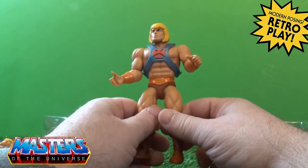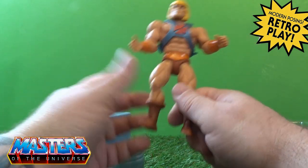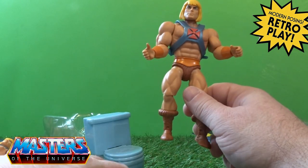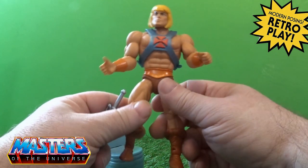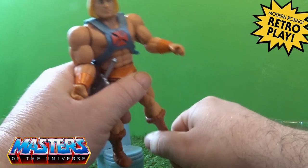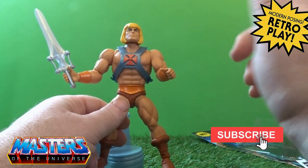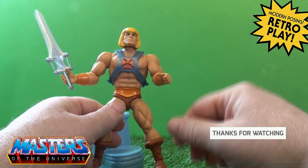Okay guys, there's my little quick review for the cartoon collection He-Man. Let me know your thoughts - are you collecting this, or is it a pass? I was going to pass on it but started seeing the accessories on various reviews and thought, why not? Once you're committed to the line you might as well. Drop those comments in and do the usual with the like, subscribe, and tickle that little bell notification so you don't miss out. Thanks for checking in and I'll see you on the next one - take care!